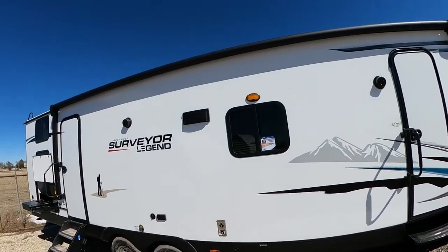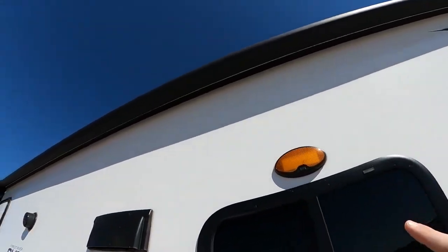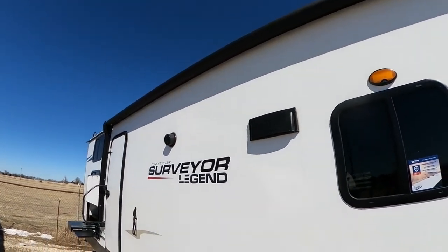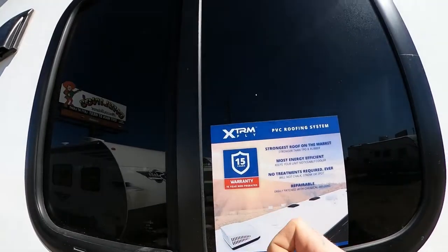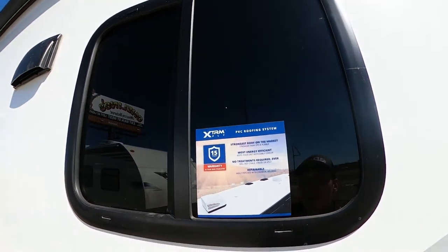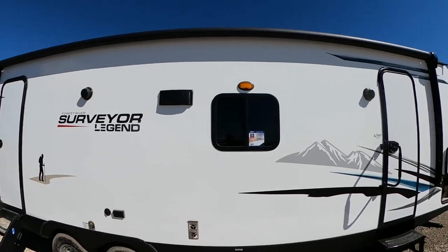you guys will notice that on the top, look at how big this awning is — this thing is huge. You got a nice LED strip that goes all the way across, making sure that we're lit up whenever we're hanging out outside. This guy does have a 15-year warranty on the roof. Fully walkable, stronger than TPO and rubber — it is a PVC roof. That's one of the great parts about these Surveyors, the roof that is on top.